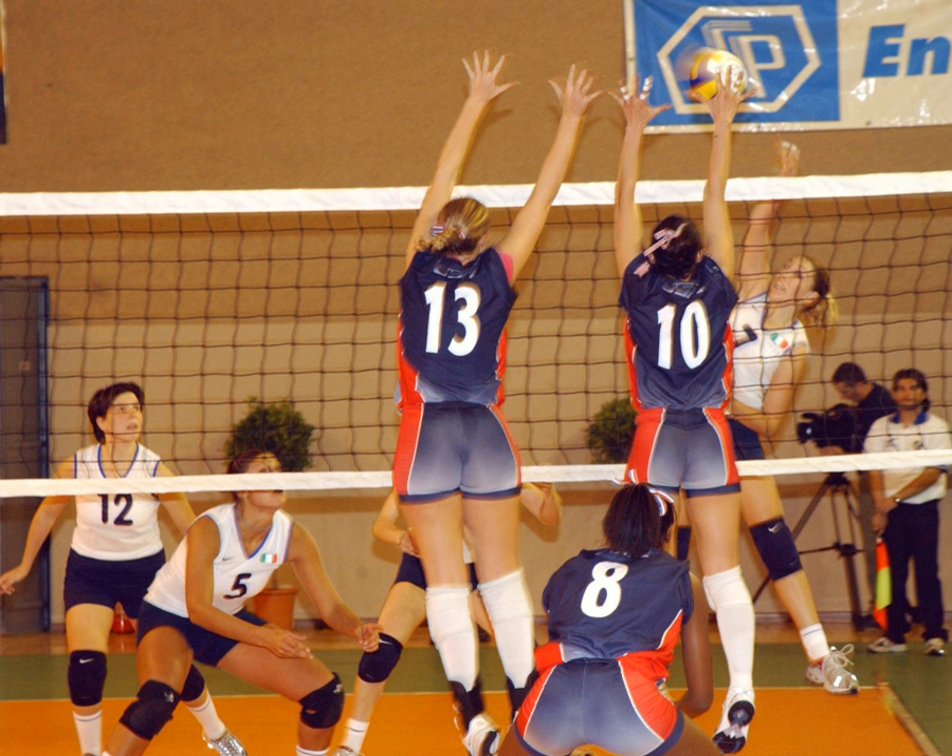The complete rules are extensive, but simply, play proceeds as follows: a player on one of the teams begins a rally by serving the ball, tossing or releasing it and then hitting it with a hand or arm from behind the back boundary line of the court, over the net, and into the receiving team's court.